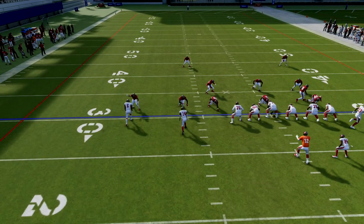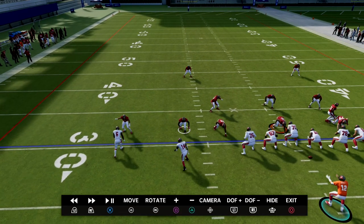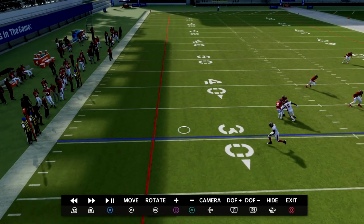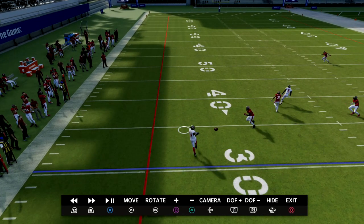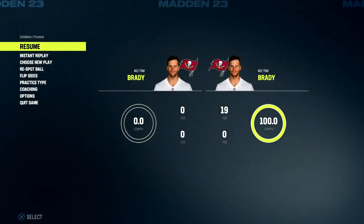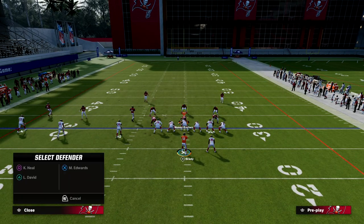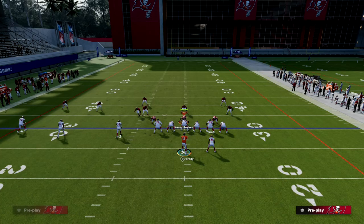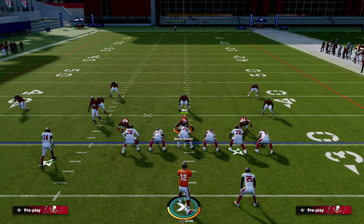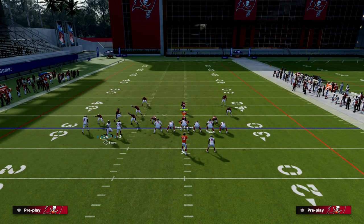As soon as the ball snaps, watch this DB — he takes a step back. As soon as I see that, I'm already trying to get the ball out of my hands, throwing it over into that window to run after the catch. This is a really great man-beating concept for cover one and cover zero. Whether they press or not press, you're going to see the same basic interaction.